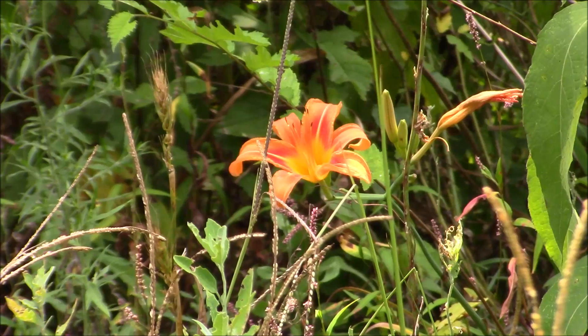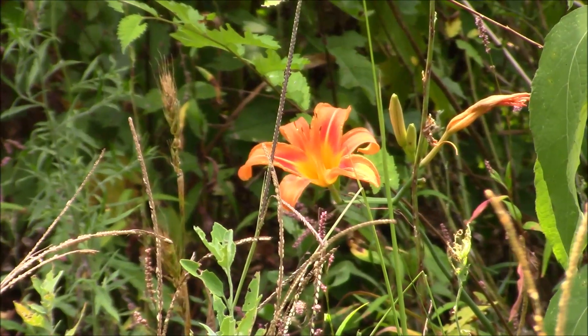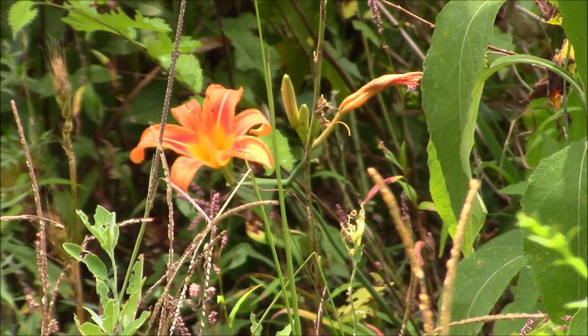I've got a rogue day lily blooming out there. Yeah, you're a late bloomer this year — I'll take it.